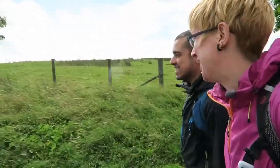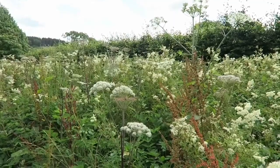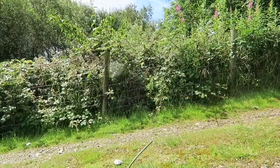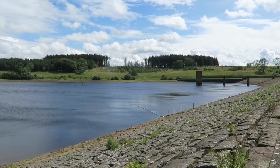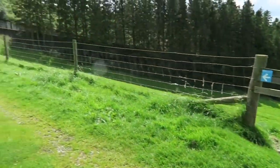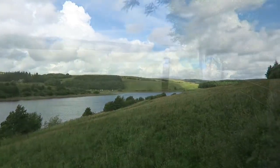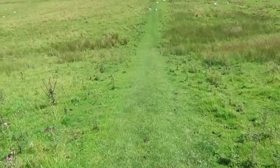The walk we decided to take was the one round Stocks Reservoir. It's around eight miles and goes up and downhill and around the water. The reason we chose it is because it's quite close to the bus stop, which meant we got the maximum time for our explorations. You'd be surprised how few people there were on our walk — it was amazing to have the whole area to yourself. It was like a special place just for us.